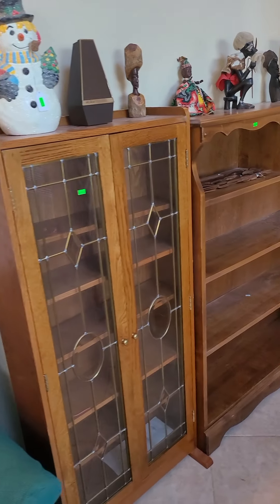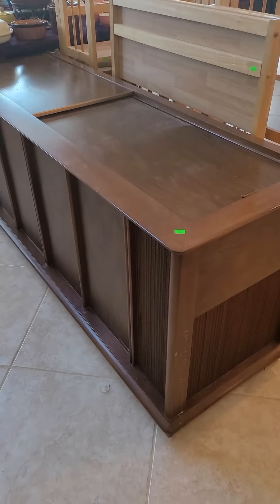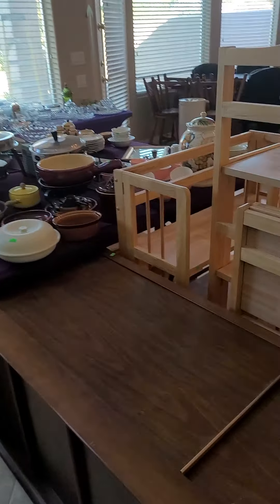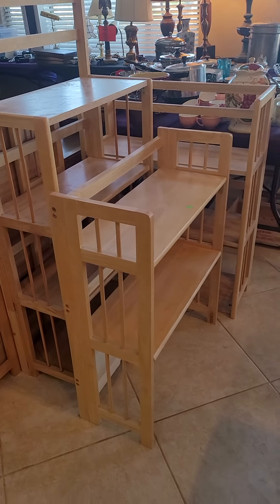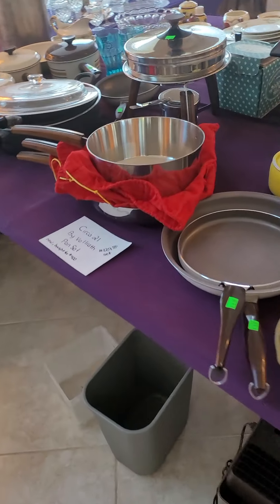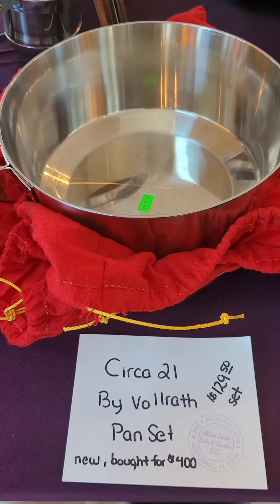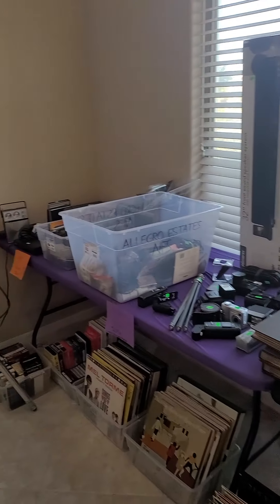We've got this MCM couch in really good shape, just needs a good cleaning or reupholstering. Comfy electric fireplace, MCM bar. Can you believe these are folding shelves? They were folded up and they look like tables — these are shelves, how cool is that! And look — these are never used, brand new, they go for a lot of money brand new and we've got them up for a fraction of the price. MCM end table too.